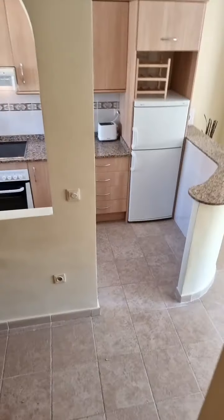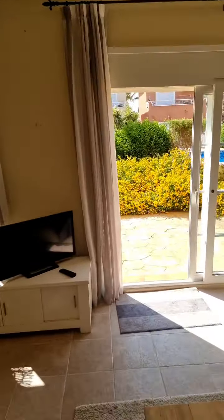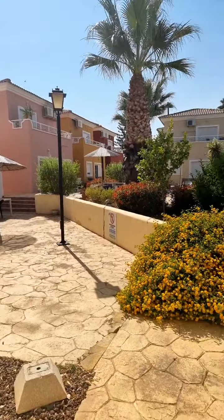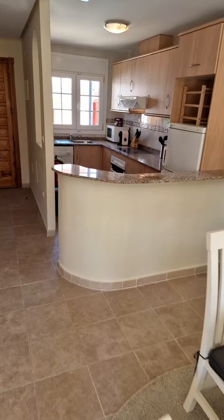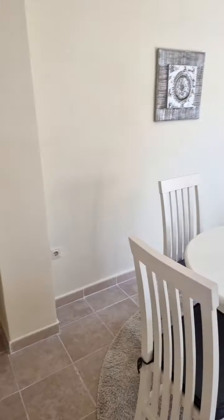Here we are back in the living room of this great two-bed, two-bathroom townhouse. Again, a nice view here onto the pool. Reference 3612, asking price €124,950 — which is even €5,000 cheaper than the property we had originally planned to show, and not even half the money you would pay for a new build here.